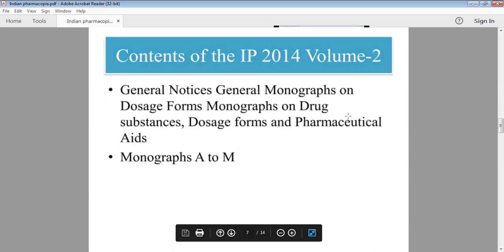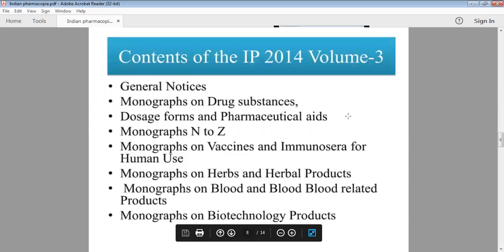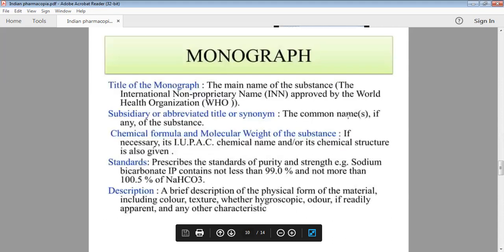Monographs continue with N to Z in Volume 3, along with vaccine monographs, immunosera for human use, herbal and herbal products monographs, blood-related monographs, biotechnology products monographs, and veterinary products. Volume 4 contains non-biological and biological diagnostic index. Each monograph begins with the title — the main name of the substance, the International Non-Proprietary Name (INN) approved by the World Health Organization.